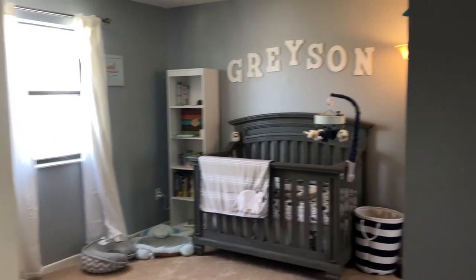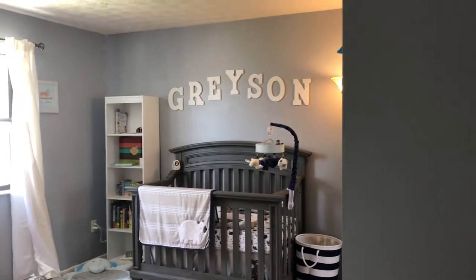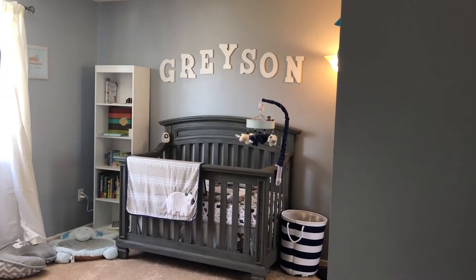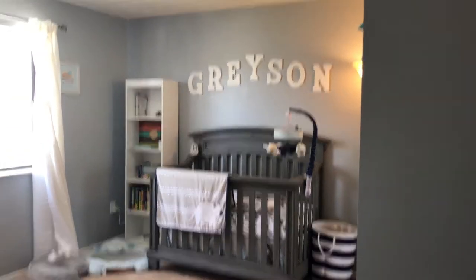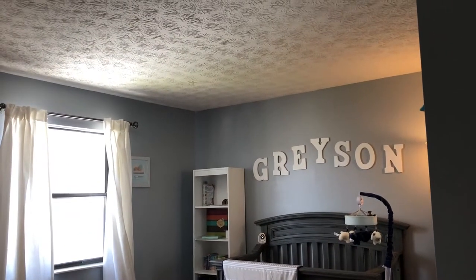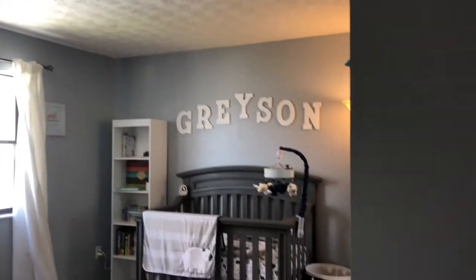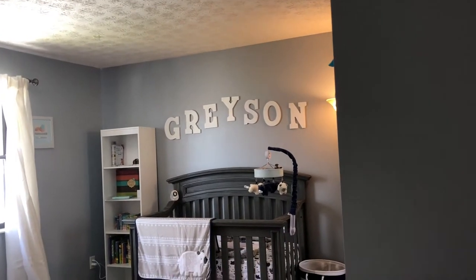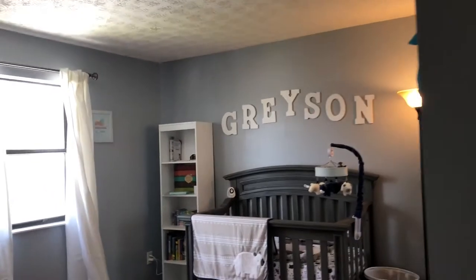Okay, so here is our nursery, and yes, finally, here is his name — Grayson. We have decided to name our baby Grayson Elliott Denzel. There's no particular reason and he's not named after anyone. We just really like the names Grayson and Elliott, so that's what we went with.